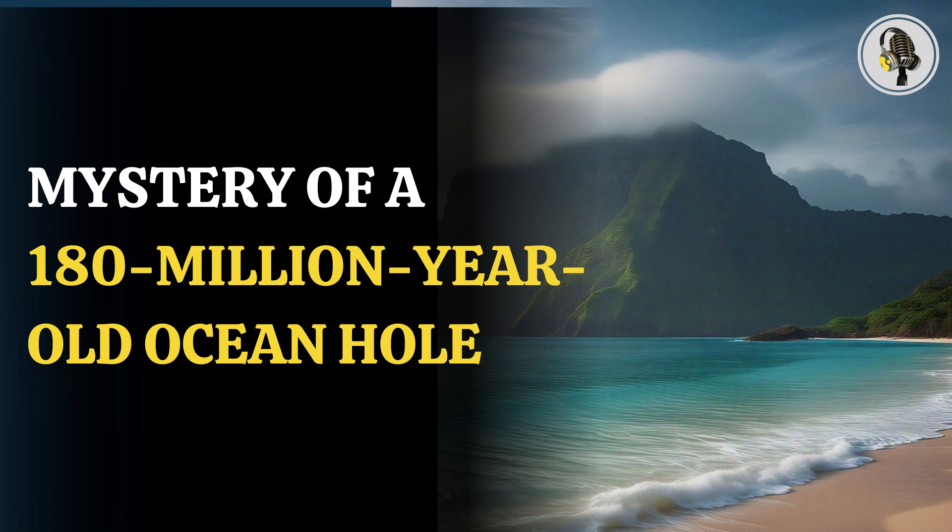Welcome to our podcast, where we explore fascinating stories and ideas from various fields. In this episode, we explore how the death of an ocean 180 million years ago created a massive hole in the Indian Ocean.